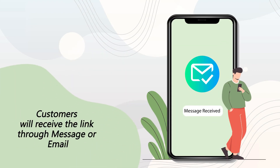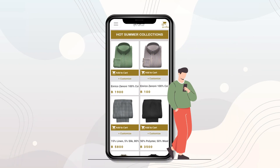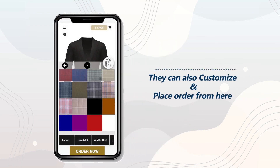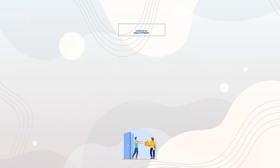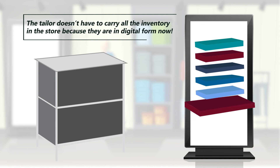Customers will receive the link through message or email. Through that link, customers can order their desired garment directly. They can choose any garment they like and buy directly, or customize and place an order from there. Customers receive their package and are very delighted with the experience. The tailor doesn't have to carry all the inventory in the store because it is now in digital form.